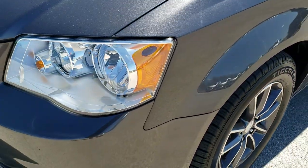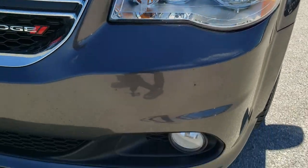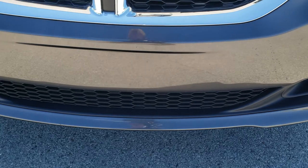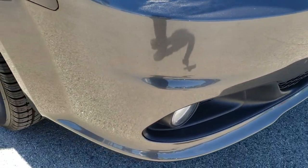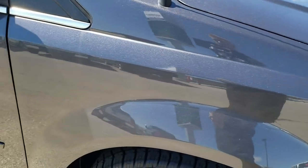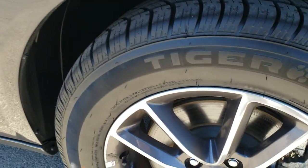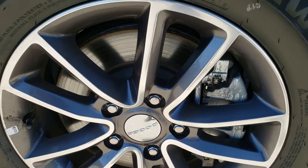Driver's side front fender — no dents or dings on that. You can see just how nice and clear the headlight lenses are. It has the factory fog lights. The front bumper has never even had a plate drilled into it, and no scuffs or scrapes on that front bumper. Passenger's side fender is absolutely perfect as well, and the passenger's side rim has no scuffs or scrapes on it either.